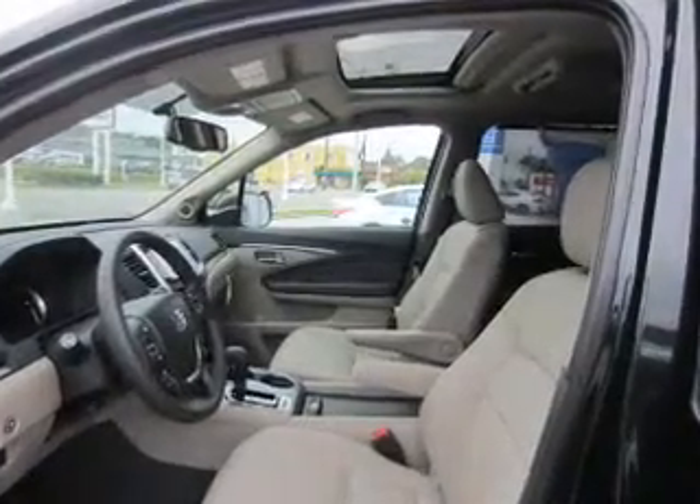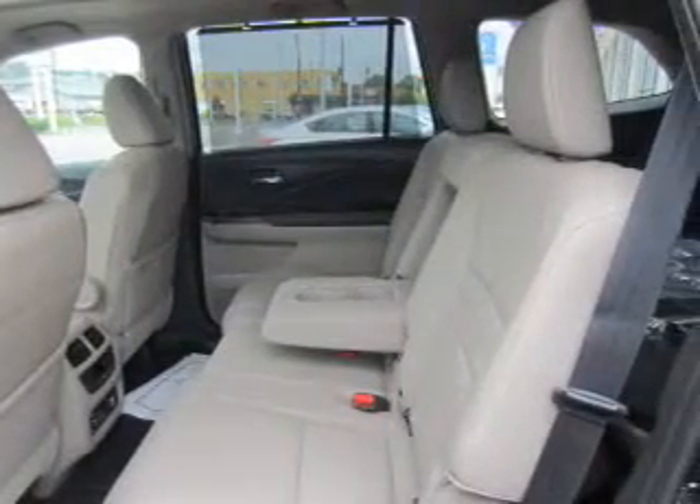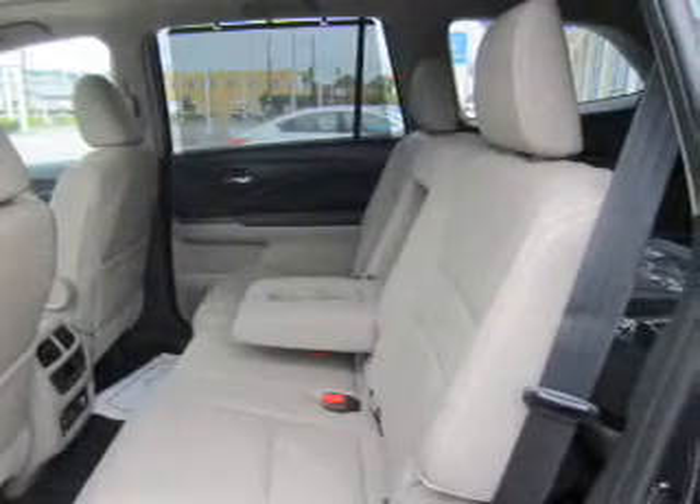Daytime running lights. Inside, you'll find third-row seats, leather seats, heated seats, Bluetooth connectivity, and Sirius XM satellite radio.